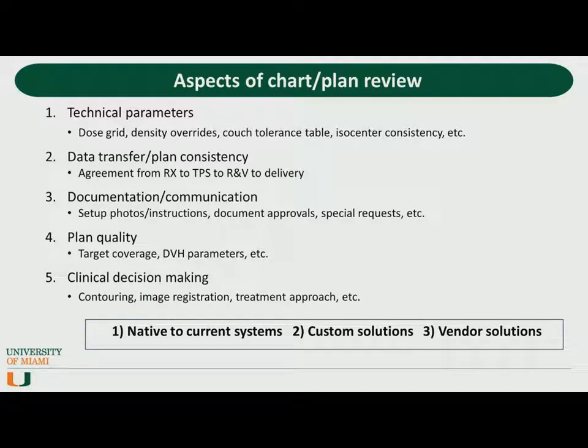Besides TG40, there's not much else out there in terms of specifics. For the purposes of this talk, these are five aspects I consider fundamental to the initial plan review: a check of the technical parameters, looking at data transfer and inter-plan consistency, making sure documentation is correct, and that communication is clear. I've added two more aspects not included in TG40 — plan quality and clinical decision-making. The latter includes things like contouring, image registration, and treatment approach, which requires some type of higher-level knowledge assessment.